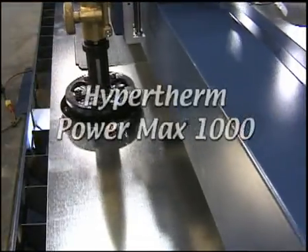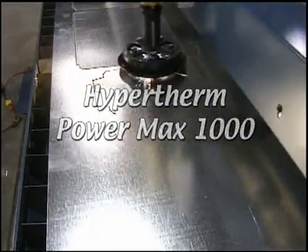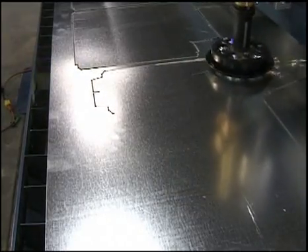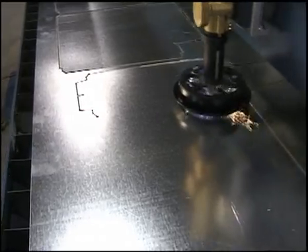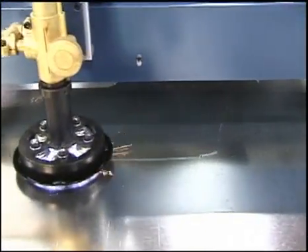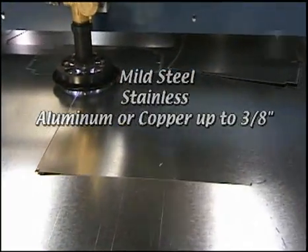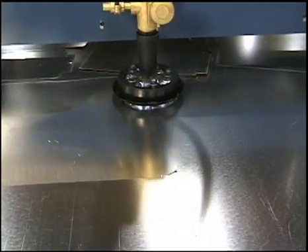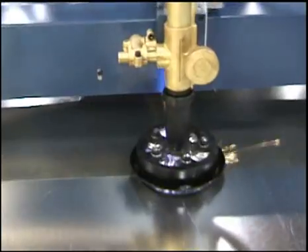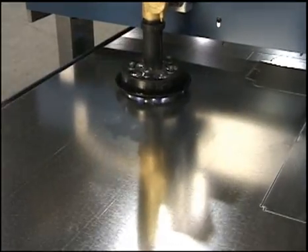The cutting torch used is the Hypertherm PowerMax 1000, recognized as the premier plasma manufacturer on the market today. It's the cost-efficient alternative to a laser at 80 to 90 percent savings in cost. The cutting torch can easily produce ready-to-use cuts on mild steel, stainless, aluminum, or copper up to three-eighths inch. Put the VULCAN 1000B through its paces — watch as it easily makes some of your most demanding cuts. It's a belt drive plasma cutter, respectable enough for the Lockformer name and affordable enough for any size fabrication shop.